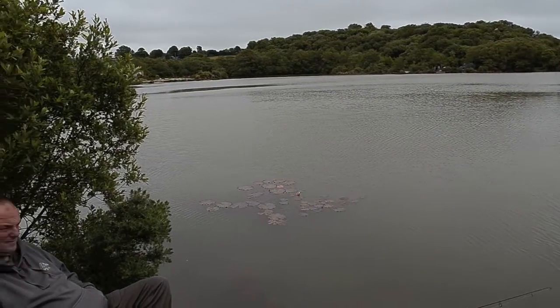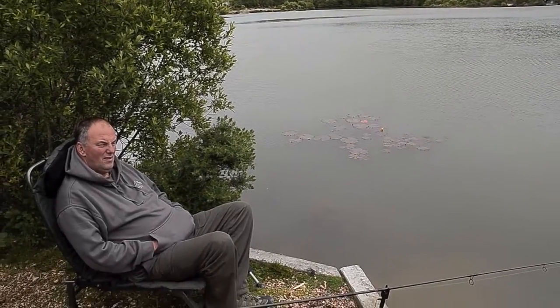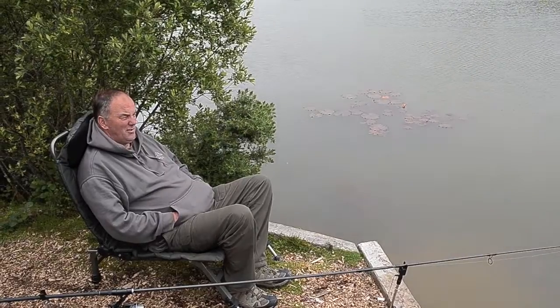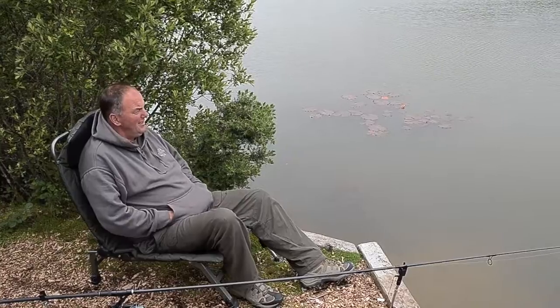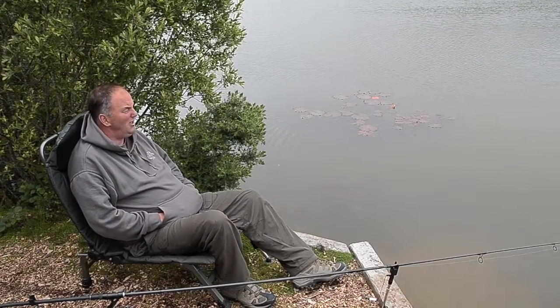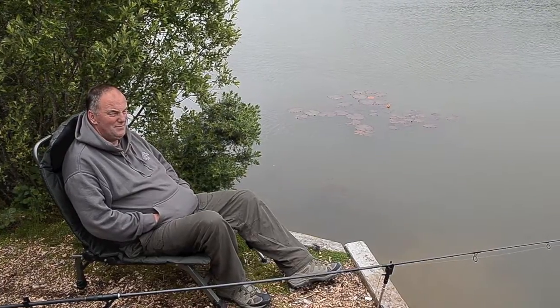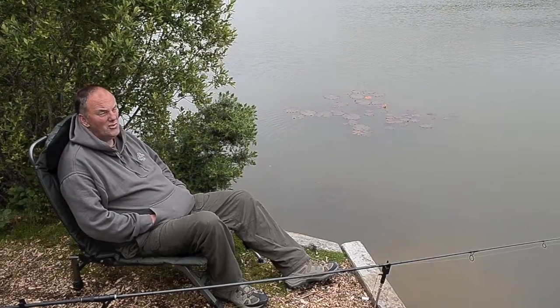Down here we have Roy who's fishing for the carp at the moment. He's been here overnight, and you've had some nice fish out of here in the past haven't you? Yes, in the past there's been some nice fish I used to get on the end of my line. I've had carp to 22 pound, quite a few eels, the old pike, and when I've been match fishing I've had a few bream and some nice roach and rudd.